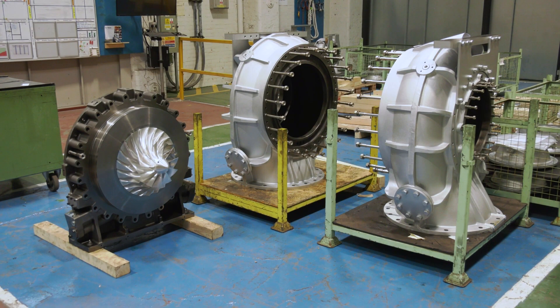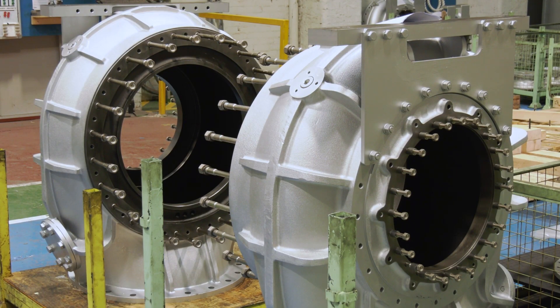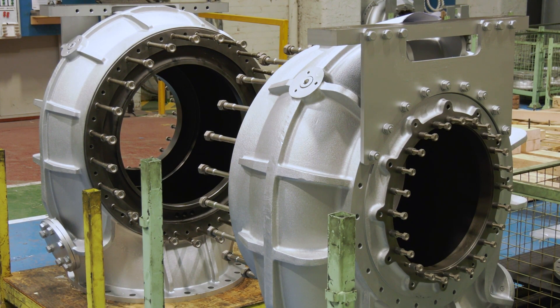We're manufacturers of industrial turbochargers for the power, gen and marine sectors. We manufacture all the turbochargers — everything. The rotating equipment, the casings — we do everything.